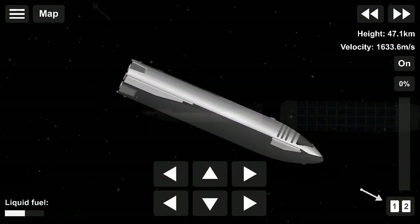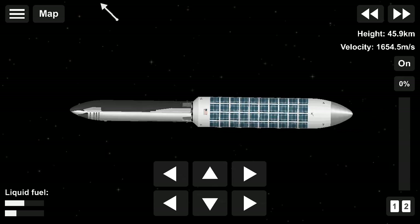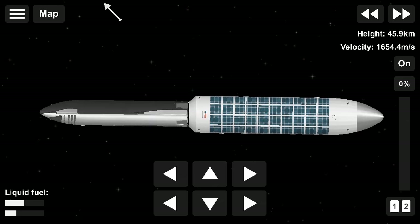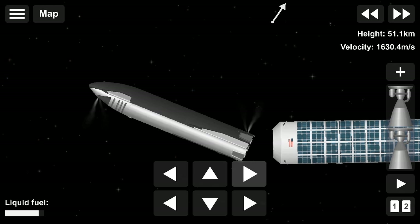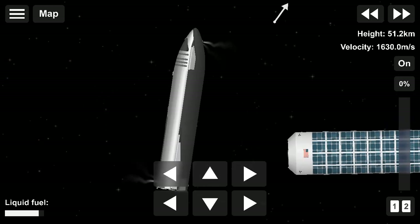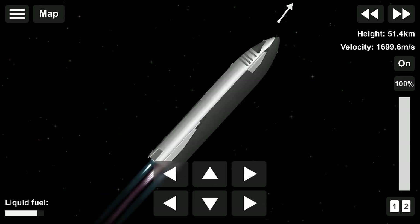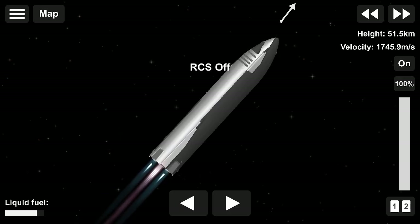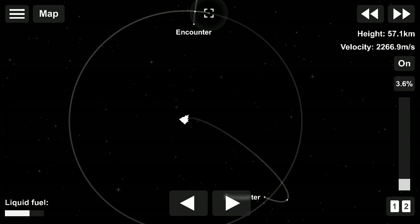Here the crew will then dock with the pre-staged orbital tanker to fill the Starship with enough propellant for the rest of the journey. With the go from mission control, the crew reignite Starship's Raptor engines to leave Earth entirely. The exact timing of this maneuver is critical to reach a speed that can escape Earth's gravitational pull, but also to put Starship on a course that will intersect the moon days later.